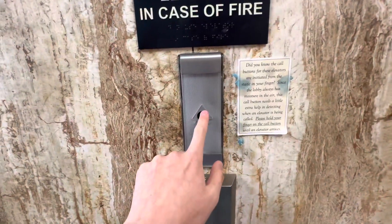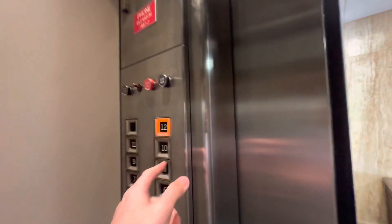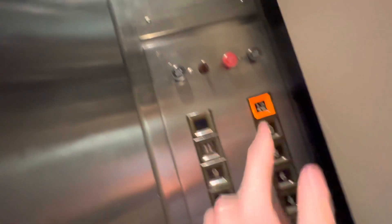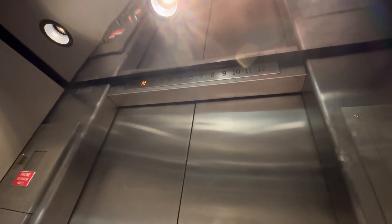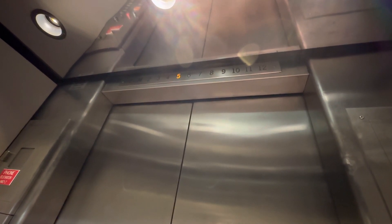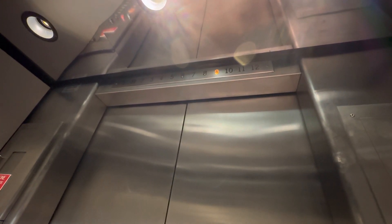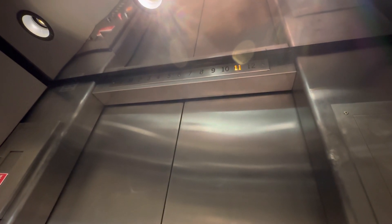Look at these elevators — it's a Touch. And the Touch Autotronic, ultra rare. All of these elevators are DC generator. Pretty much some of the coolest elevators I've ever ridden.